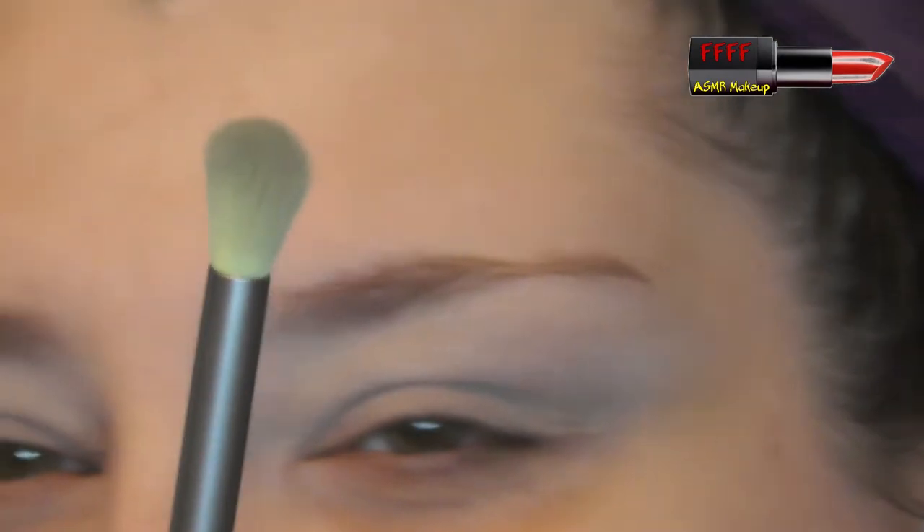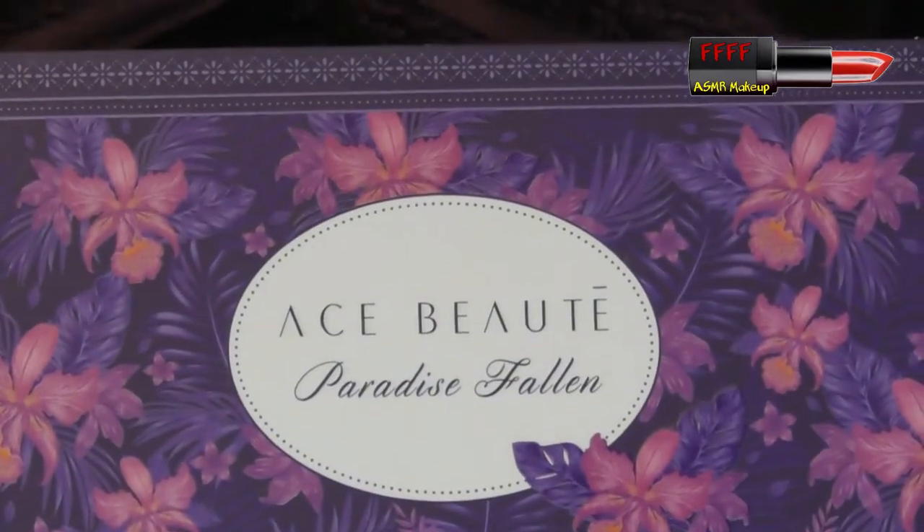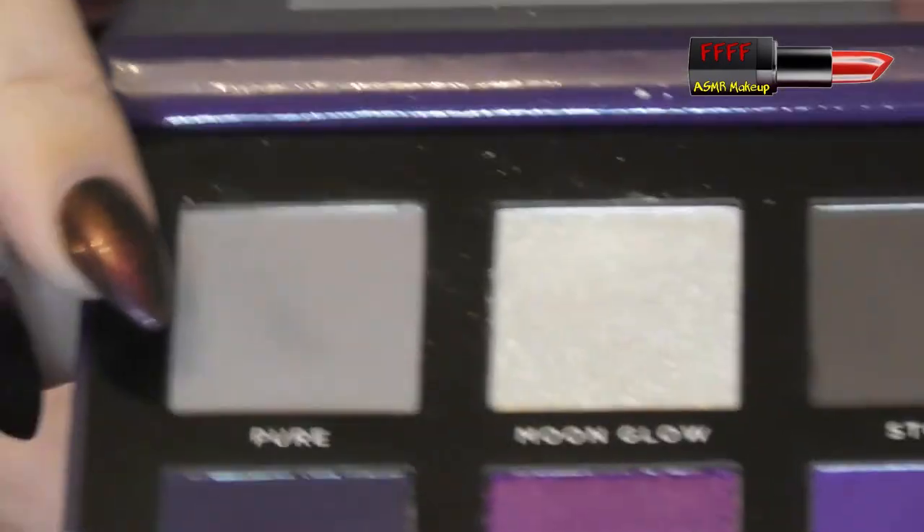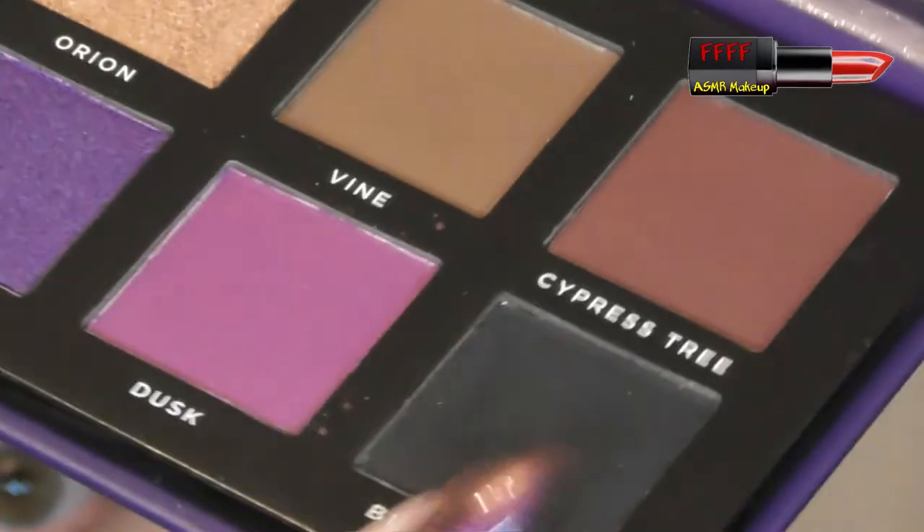I'm still using these Duocolor brushes — D-U-O-C-O-L-O-R — that I got from AliExpress. They're clean, just stained. This is a big round fluffy brush, and I'm going to be using the Ace Beauty Paradise Fallen palette, which I picked up in the sale. I'm going to be using Pure, Stone, Blackout, and Moonglow. Starting off with Pure, which is the lightest of the greys.